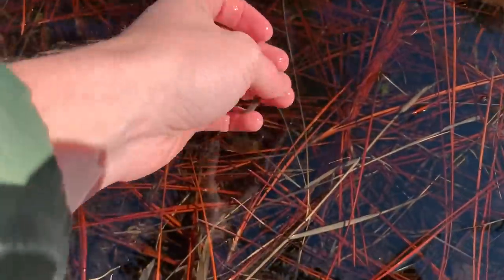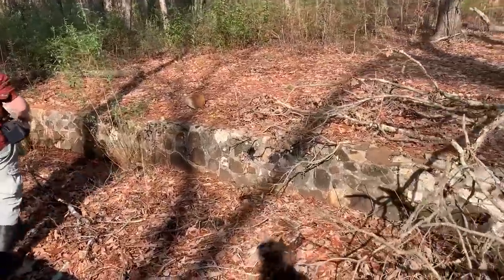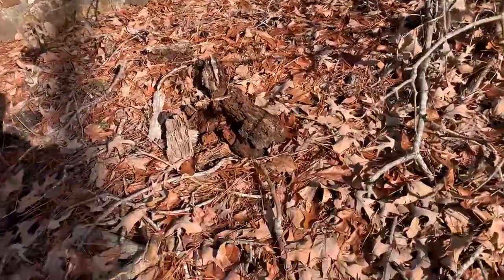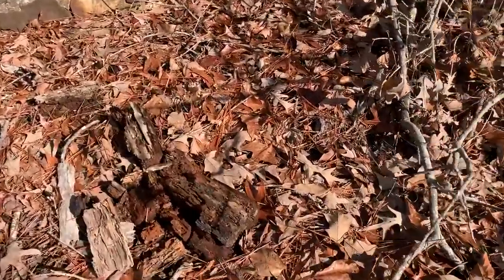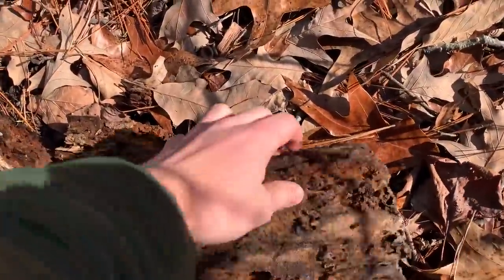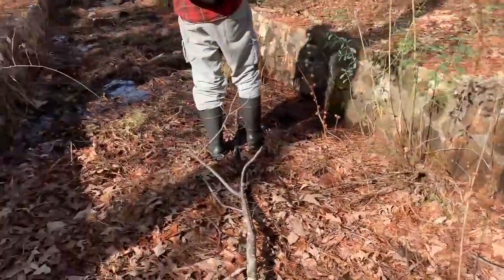Releasing this broken striped newt back into the pond — on to the next target. We are now in the habitat of our next target species: a currently undescribed species of Eurycea, similar to a two-line salamander, but these guys are endemic to this region of North Carolina. We're hoping to turn one up.